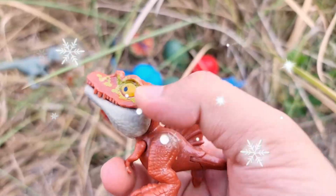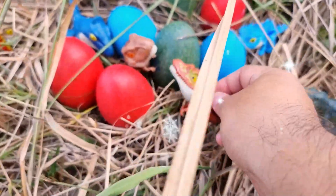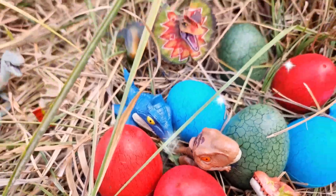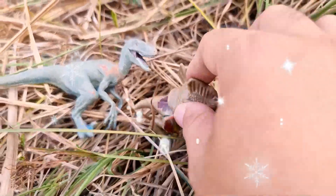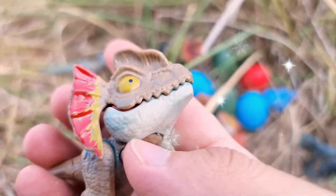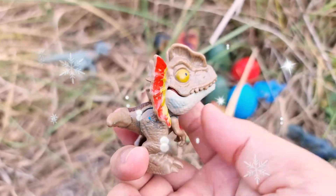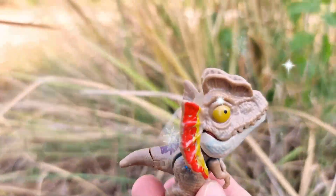One of the defining features of Spinosaurus is the impressive sail-like structure on its back. This sail was formed by elongated spines that extended from the vertebrae, creating a striking and distinctive appearance.